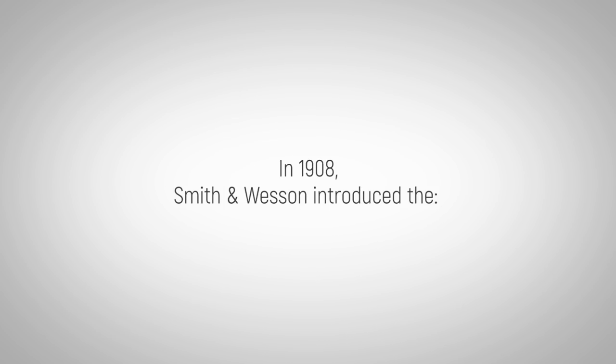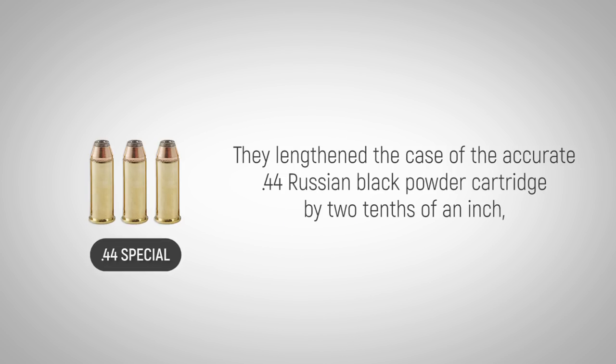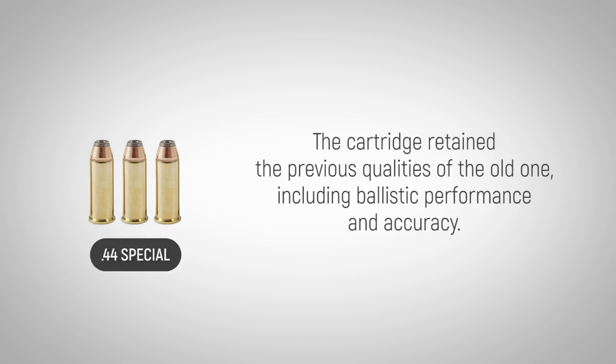In 1908, Smith & Wesson introduced the .44 Special for their New Century revolver. They lengthened the case of the accurate .44 Russian black powder cartridge by 2 tenths of an inch and used smokeless powder instead of black powder. At first, beyond the change from black powder to smokeless, it didn't have much claim to the name Special. The cartridge retained the previous qualities of the old one, including ballistic performance and accuracy.